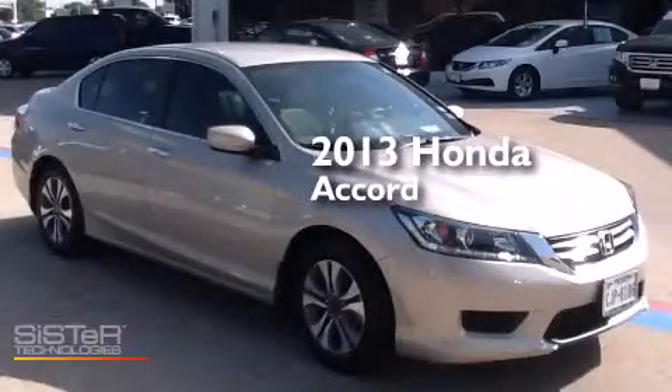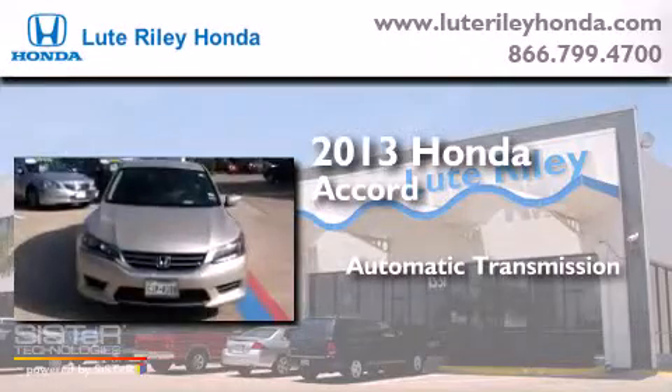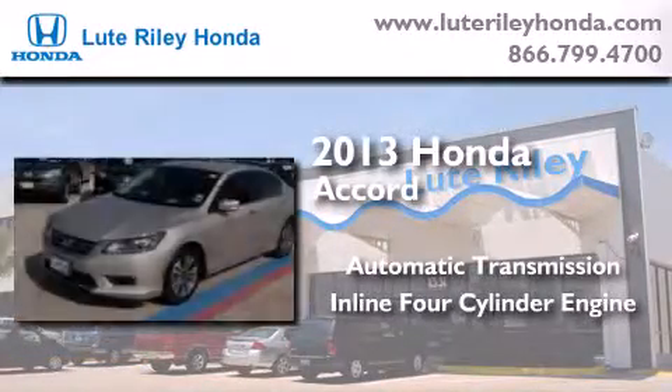This is a 2013 Honda Accord. This four-door sedan has an automatic transmission and an inline four-cylinder engine.